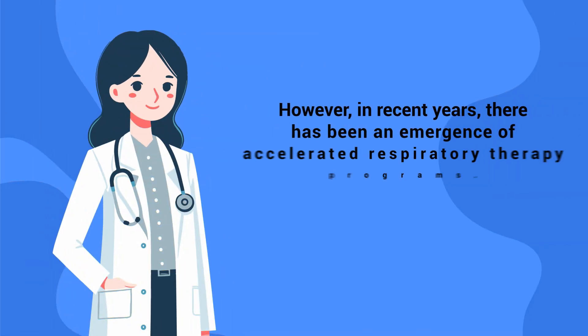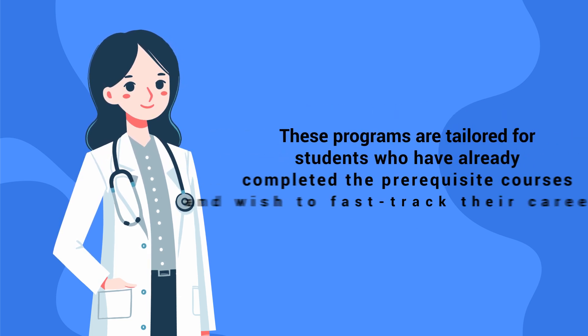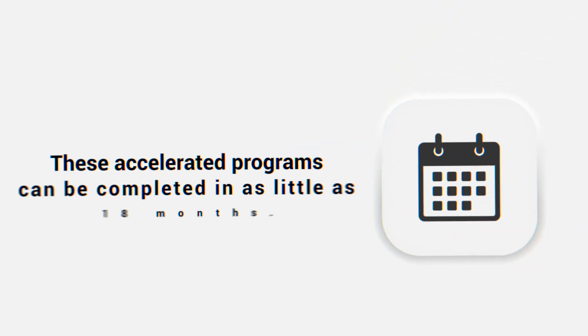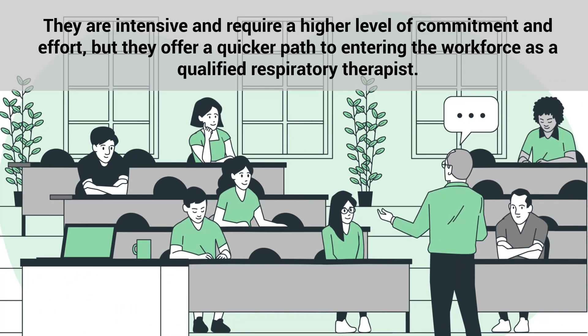In recent years, there has been an emergence of accelerated respiratory therapy programs. These programs are tailored for students who have already completed the prerequisite courses and wish to fast-track their career in respiratory therapy. These accelerated programs can be completed in as little as 18 months. They are intensive and require a higher level of commitment and effort, but they offer a quicker path to entering the workforce as a qualified respiratory therapist.